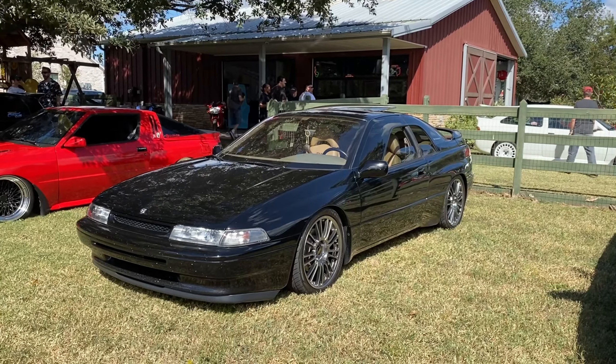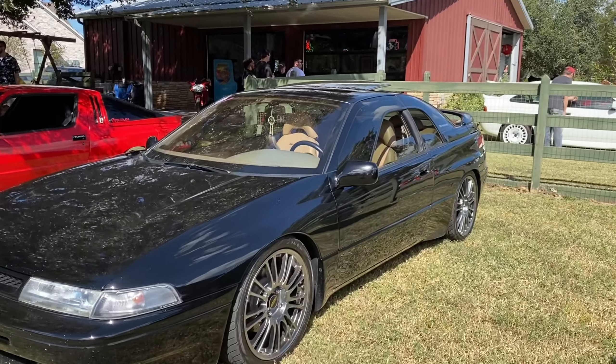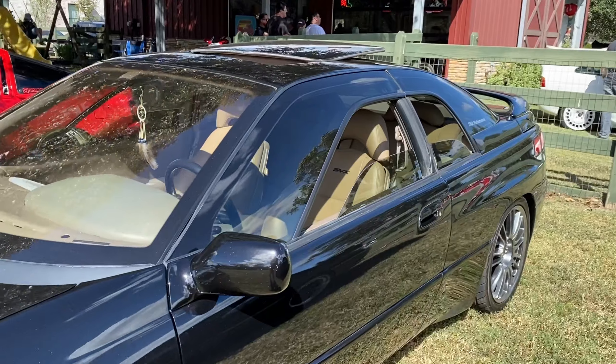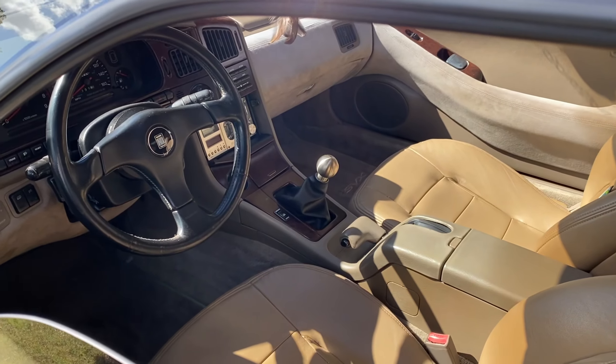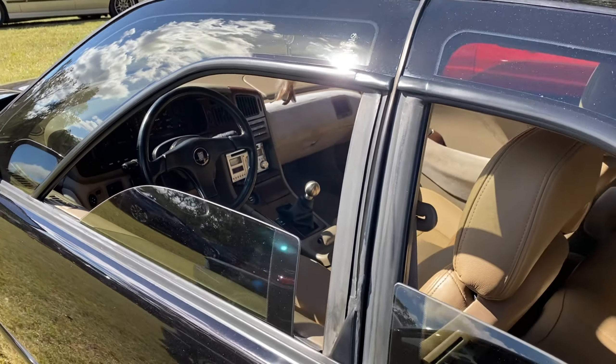Nice little SVX — I think this one is swapped if I remember correctly. Look at that manual. Can the windows work?